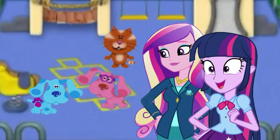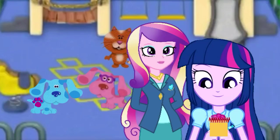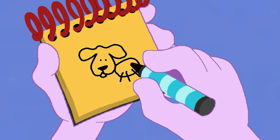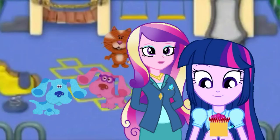You know what we need? Our handy dandy... Notebook! Let's draw Blue! We have a curvy line for the ears, a round shape for her face, her eyes, her nose, a round shape for her body, lines for her legs, and a tail, and a spot on her back. There — it's Blue! Our third clue!